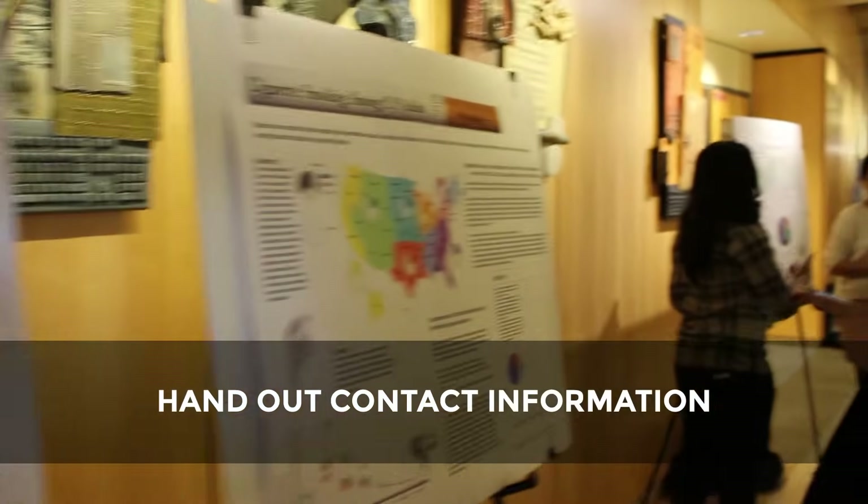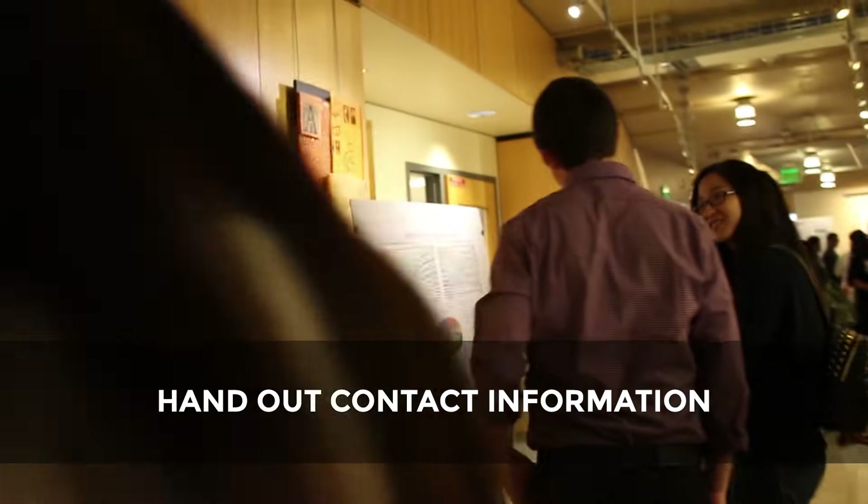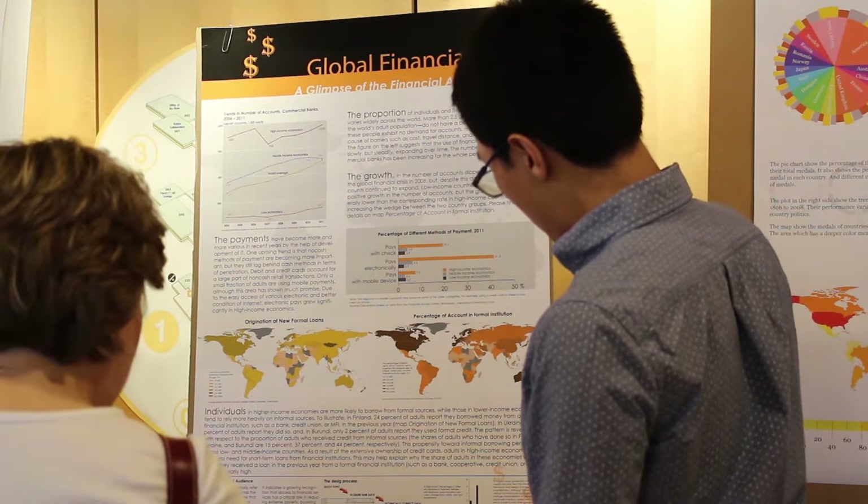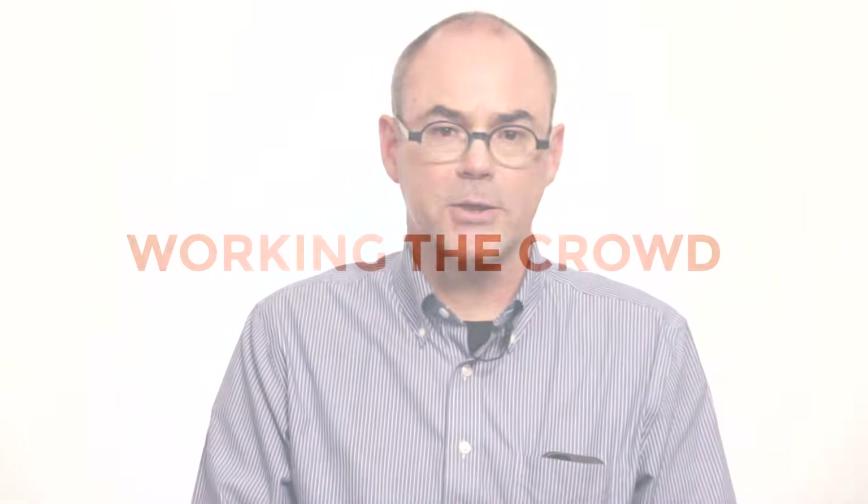Consider bringing business cards and notepaper so you have contact information to hand out easily and can write down feedback. Dress well — remember, this is a professional event and you could end up meeting a future employer or someone you want to collaborate with. Finally, if you're presenting a poster with a group, figure out in advance who's going to be speaking on which parts, so you don't seem clumsy during the presentation.